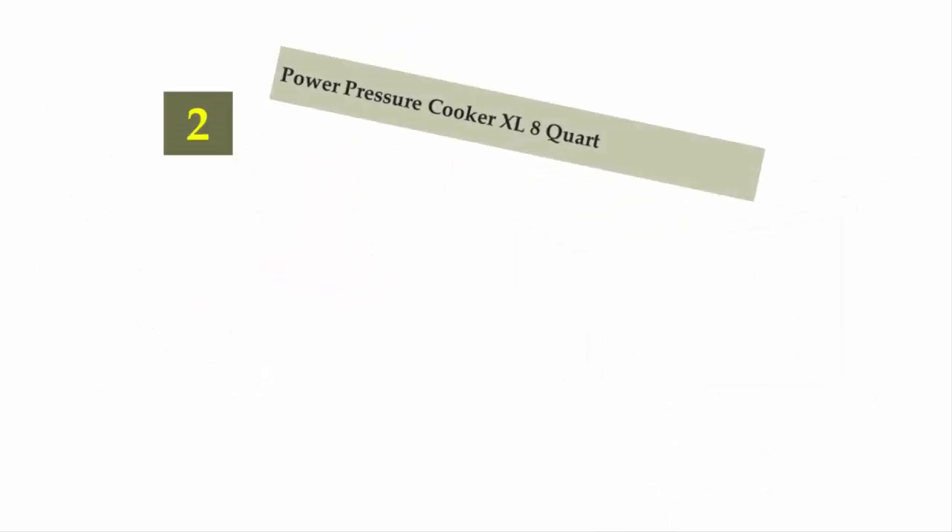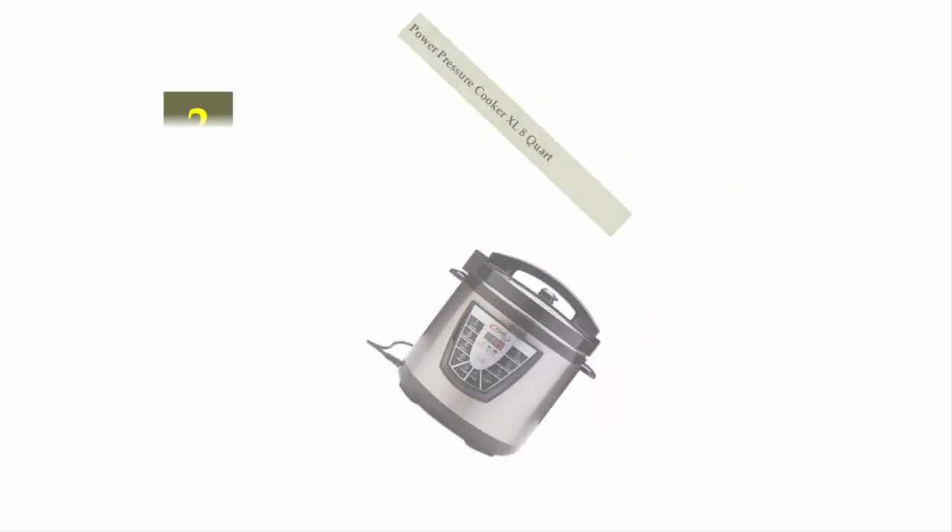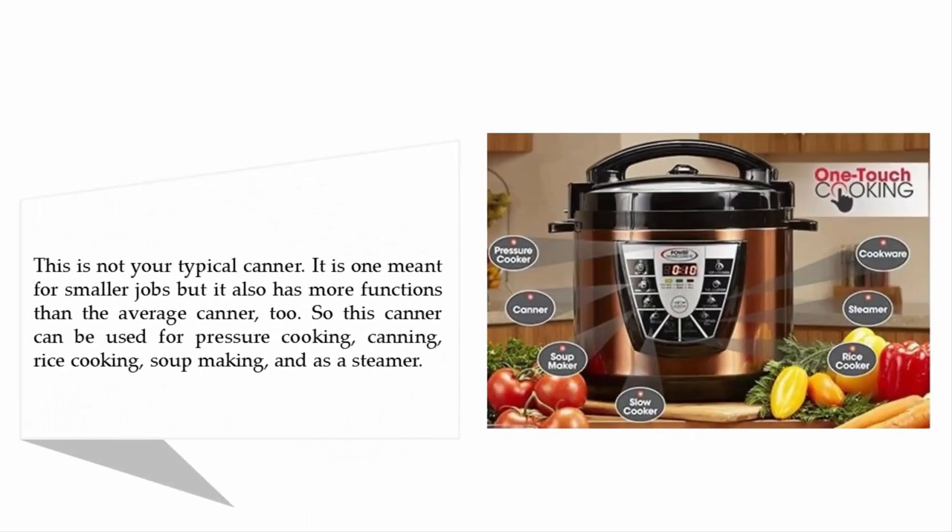Nearing the top of our list at number 2: the Power Pressure Cooker XL 8 Quart. This is not your typical canner — it is one meant for smaller jobs but it also has more functions than the average canner. It can be used for pressure cooking, canning, rice cooking, soup making, and as a steamer.